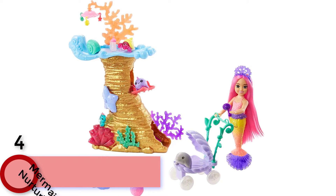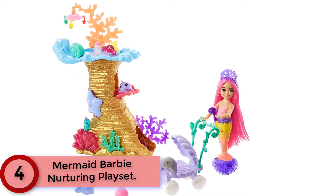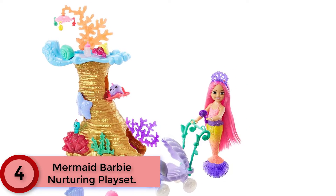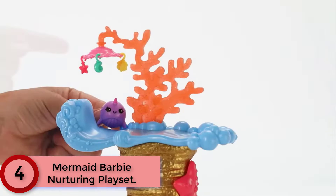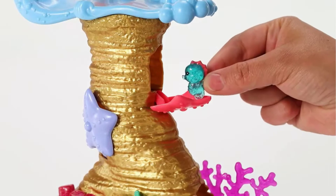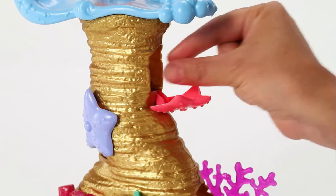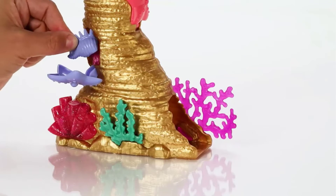At Number 4: Mermaid Barbie Nurturing Playset. Spark undersea adventures with dolls and playsets inspired by Barbie Mermaid Power. This set inspires magical storytelling with a Chelsea-scale mermaid doll and four baby sea animal pals that she loves to care for. The coral reef-inspired playset features peekaboo hideouts and lots of space for the animal friends to play.